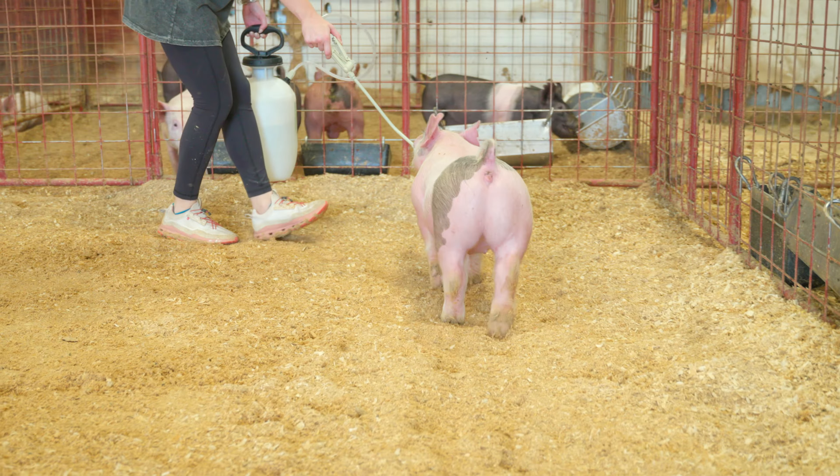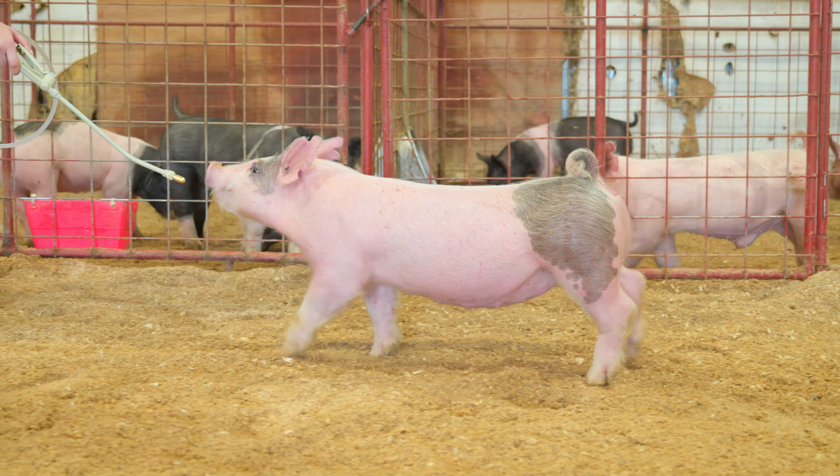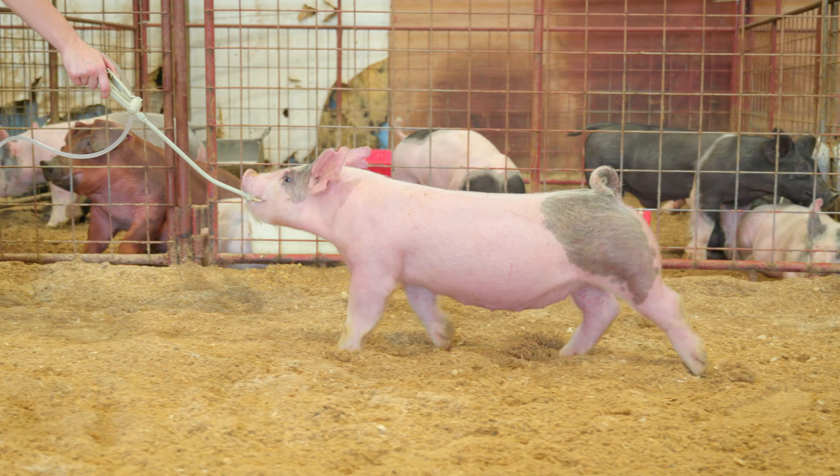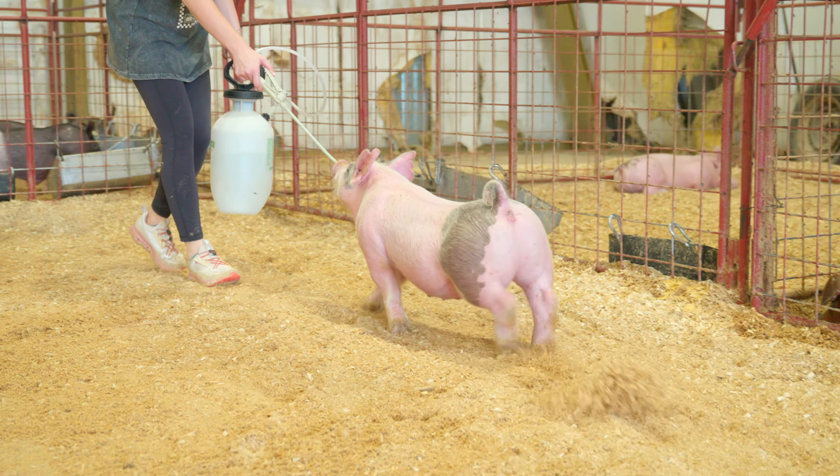Lot number 21 is 7-10. This blue gilt right here is very high on my list. It's one that has a tremendous amount of potential, not just as a show gilt, but as a female as well in the end in the sow lot.